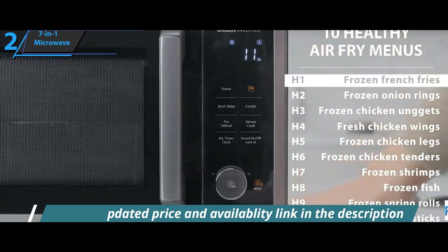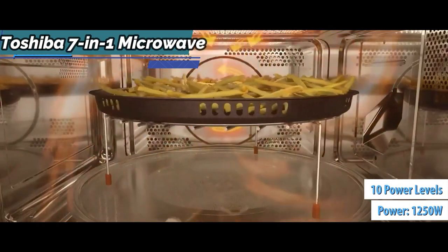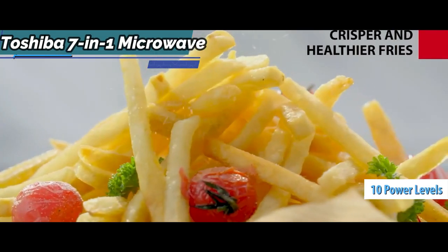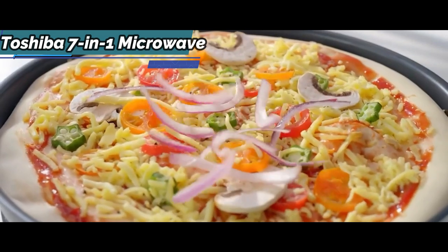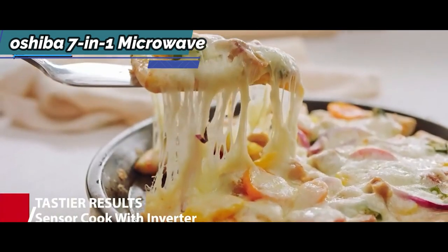It has a power of 1250 watts, adjustable to 10 different levels depending on the desired degree of cooking. Also, get ready to save on labor in your kitchen, because this microwave oven has another advantage: versatility.